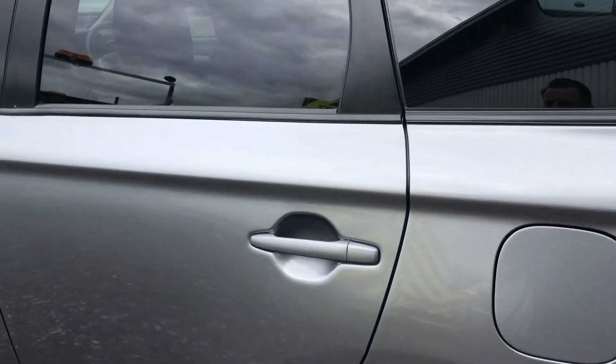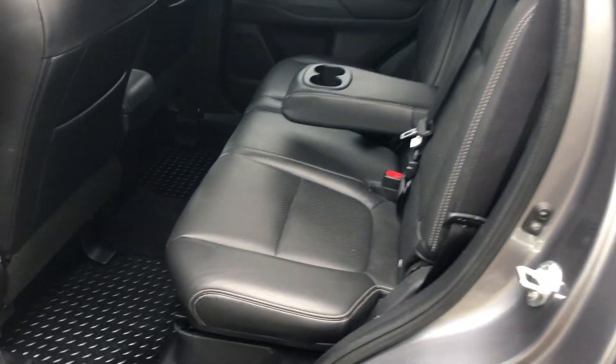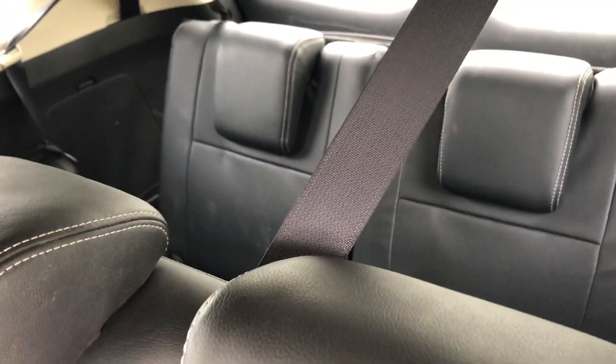Privacy glass. Inside the rear, it's got 3 seats in the middle and 2 seats in the back there.